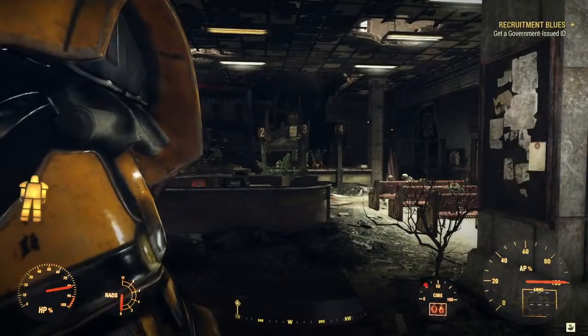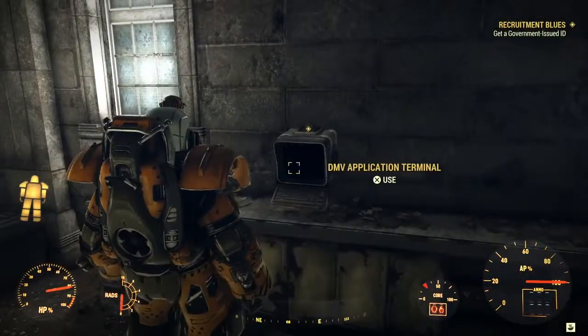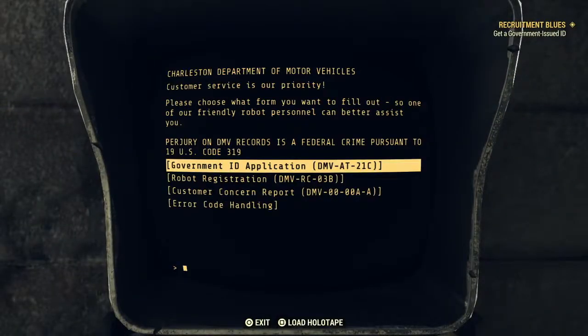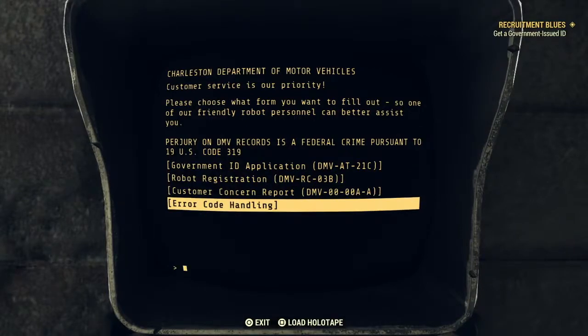Okay, all quiet. It's normally full of ghouls, this place. I can't see anyone wanting to jump me. Let's look at this terminal. Customer service is our priority - please choose what form you want to fill out so one of our friendly robot personnel can better assist you. Perjury on DMV records is a federal crime. Options: Government ID application, Robot registration, Customer concern report, Error code handling. Let's have a look at all of them.